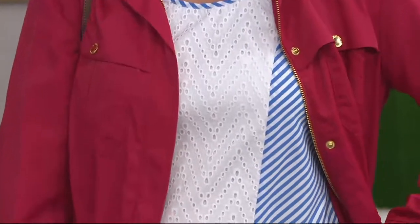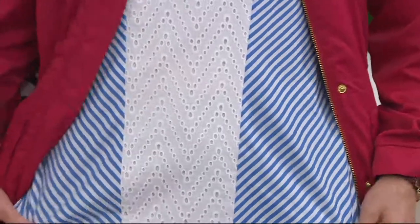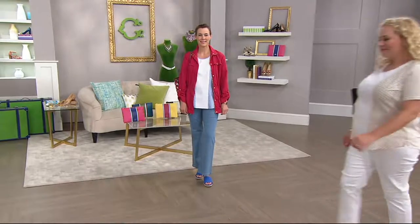This shirt that you see here, that Miss Kelly has on, was at a clearance price of $29.14 before today. So today you're getting a $19 savings and a four easy pay plan of $7.28. It's a very different kind of top.